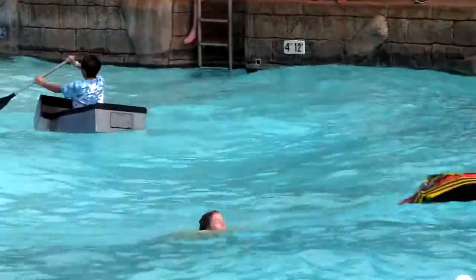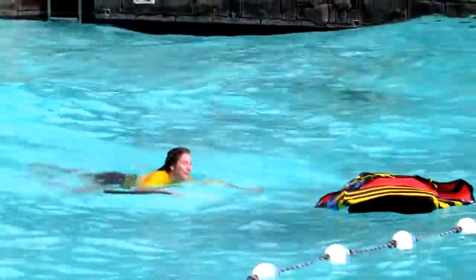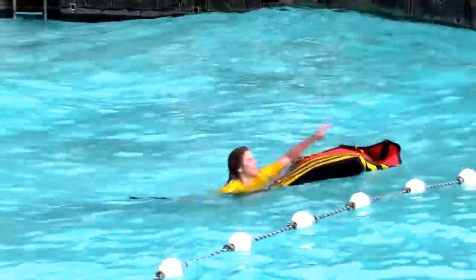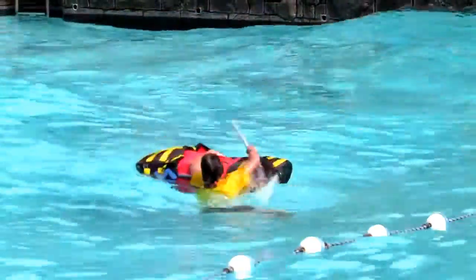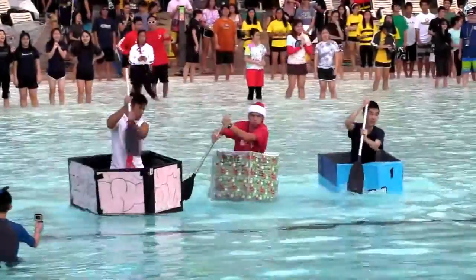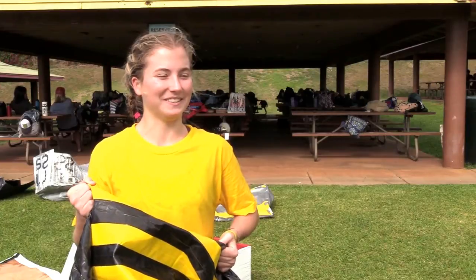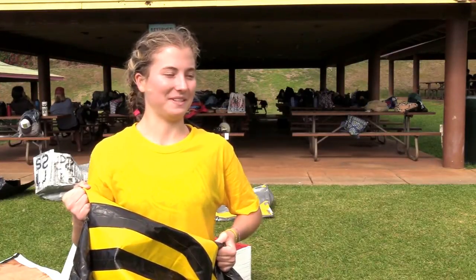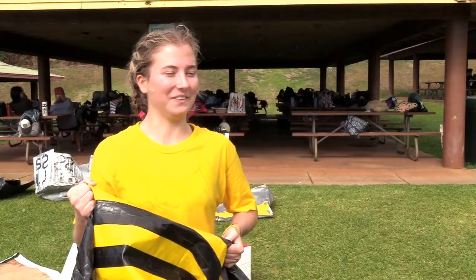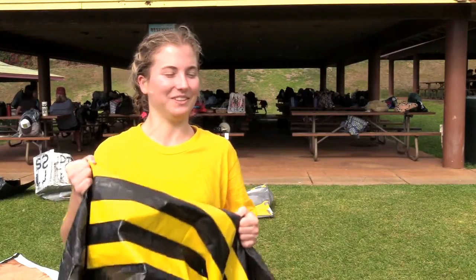Oh no! So I flipped like 20 times, but kept going because I had to reach the finish line. My group's back there and we didn't have high expectations, but you've got to keep going. It's not done. So just even though I was a fail, but, you know, it was fun.